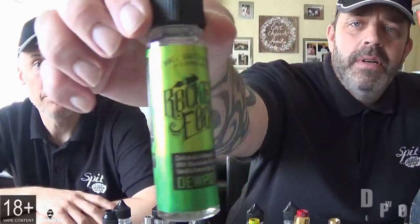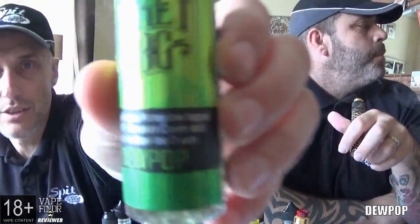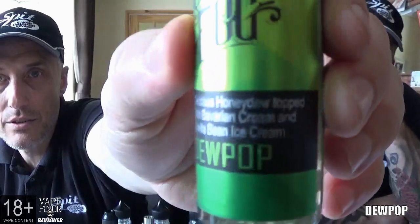Big shout out to Toby Murphy. Let's start with the Rocket Fog range. There are three in the range and we're doing all three. The first one is Dew Pop — love the packaging, it's nice and punchy. This is a delicious honeydew melon topped with Bavarian cream and vanilla bean ice cream. Juicing this up, it smells really honey-dewy with extra cream. Really nice logos on the front there.